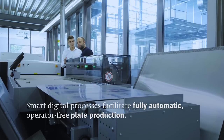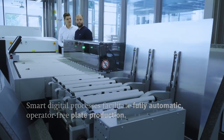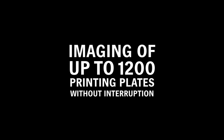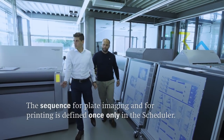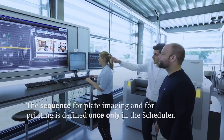Smart digital processes facilitate fully automatic, operator-free plate production, which means uninterrupted imaging of up to 1200 printing plates. The sequence for plate imaging and for printing is defined only once in the scheduler.